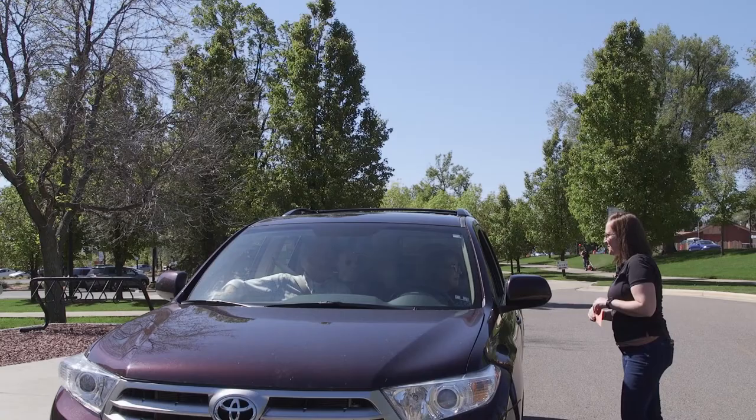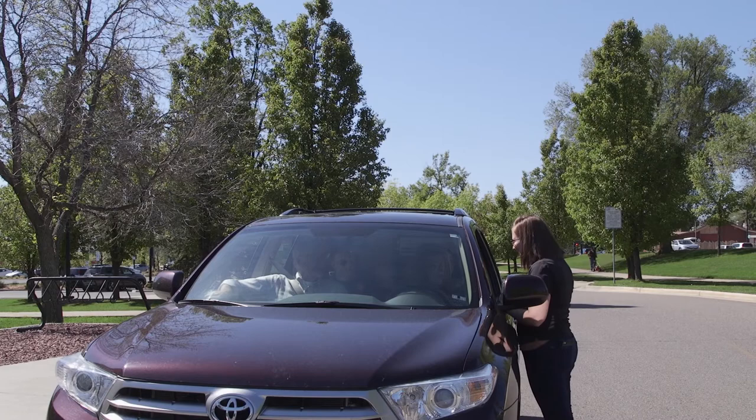Traffic volunteers will greet students and their families and ask them the following questions. Welcome to CU, how are you? We're good. We're excited you're here. Are you intending to be on the blue route to Kit West today? Yes, we are. Perfect. If they're on the correct route and headed towards their designated hall, then explain the next steps.